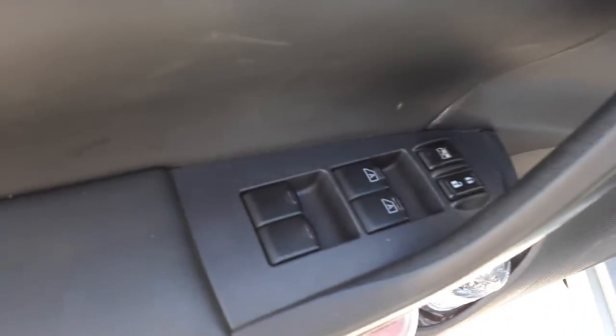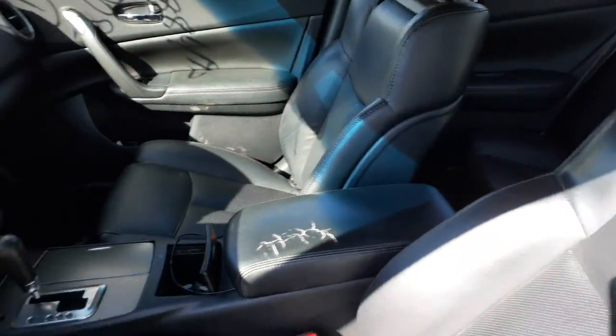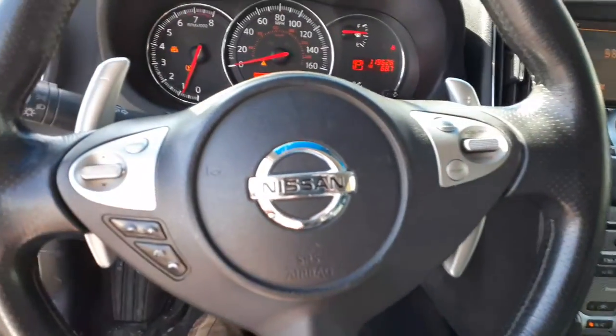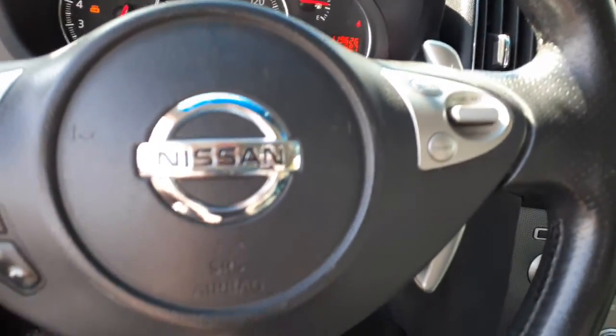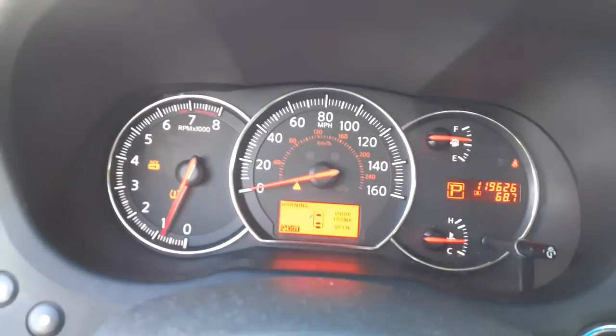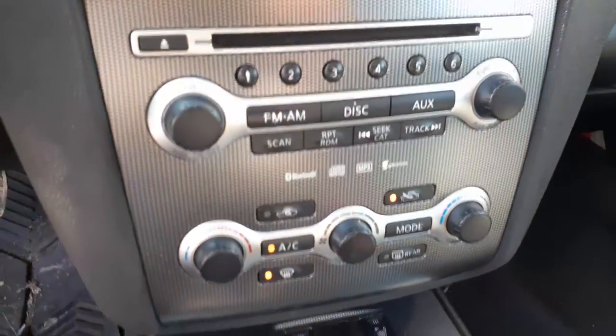Interior: memory seats with window switches, 8-way power on the driver side and 4-way on the other side. Steering column has paddle shifters, radio controls, tilt, and cruise. Power lift gate. Mileage reads 119,626. Radio present, no navigation. Shifter unit controls are all one unit on these.